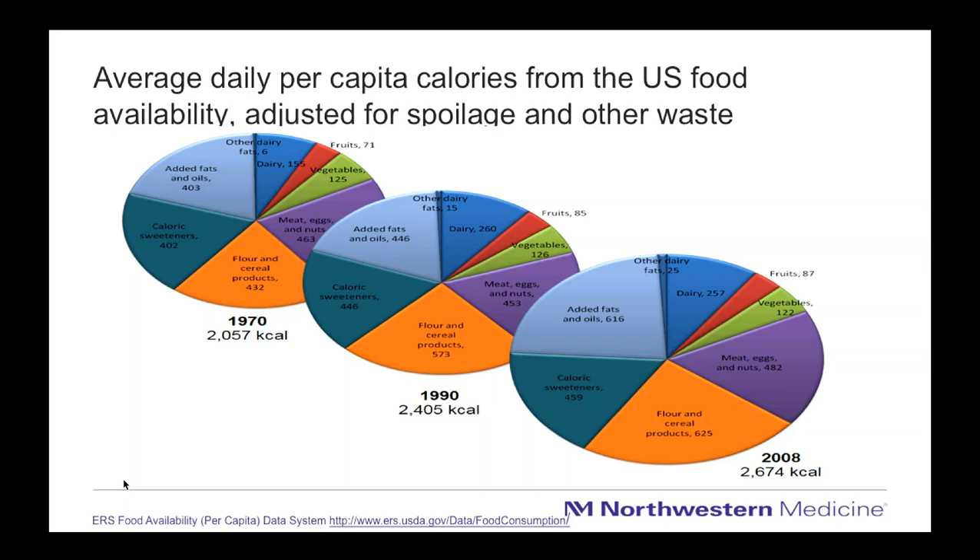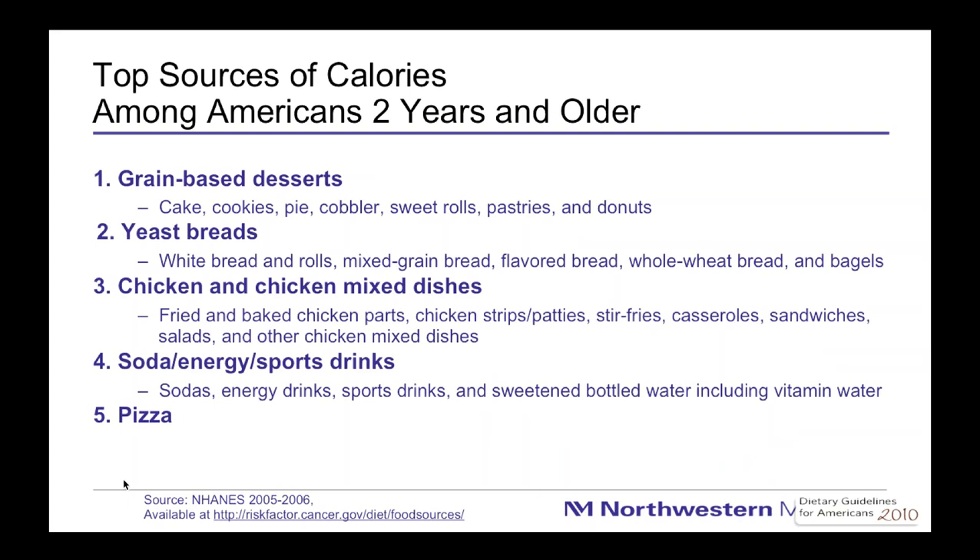Here are the top sources of those 700 extra calories. Most Americans get extra calories from grain-based desserts — cakes, cookies, pastries, bagels, donuts, granola bars. We're also getting more from yeasted breads, breaded chicken dishes, fried chicken fingers, casseroles with noodles, and sandwich options. Another big source besides pizza is sugar-sweetened beverages like sports drinks and vitamin waters.